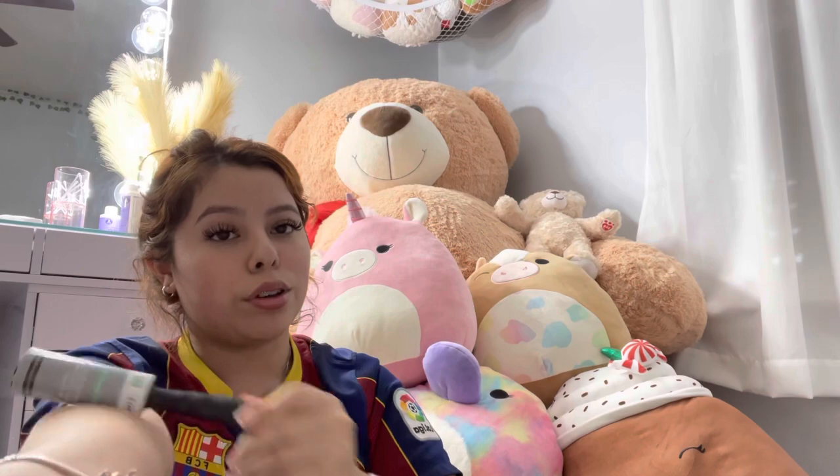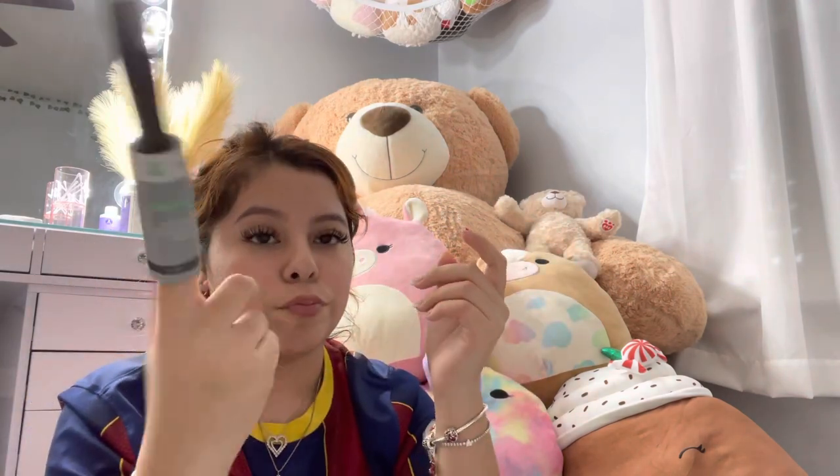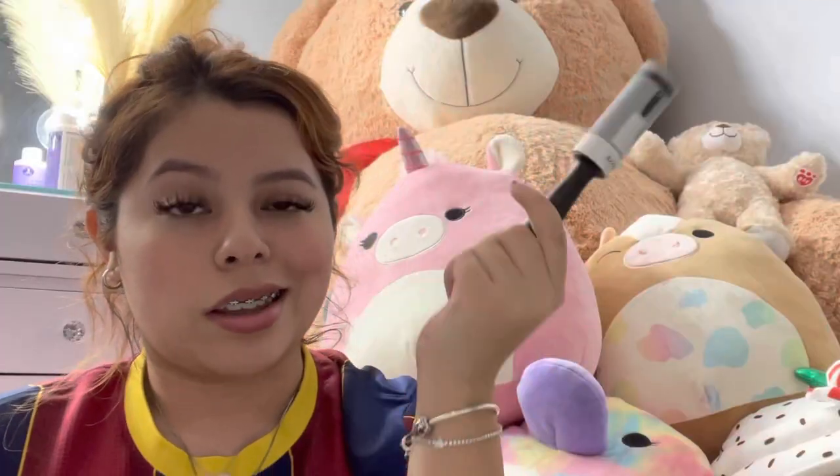You gotta have a lint roller because you never know what can happen. I got this one from Dollar Tree — it was only a dollar, so go get yourself one.